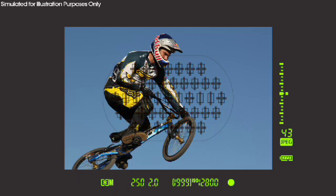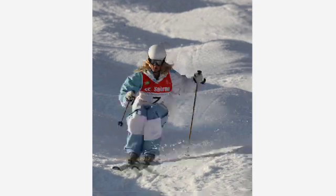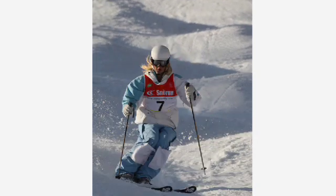With 39 high-precision cross-type sensors positioned throughout the autofocus area, the EOS 1D Mark IV offers maximum subject detection capability with greater framing flexibility than ever before.